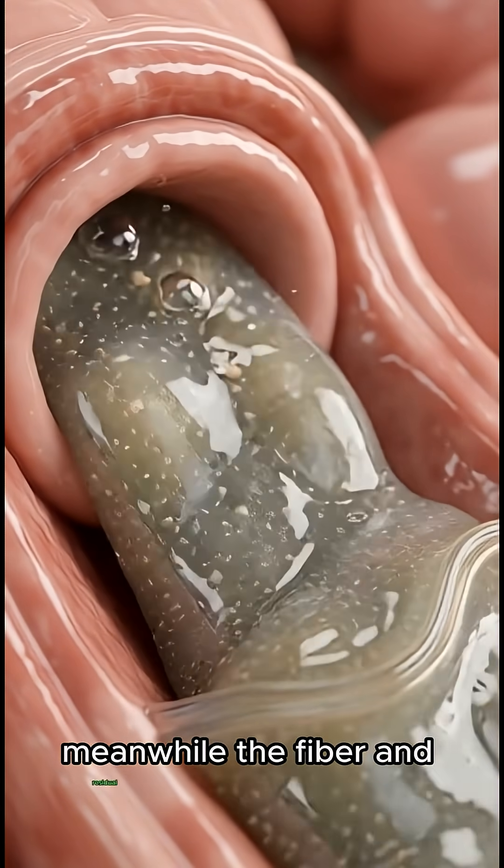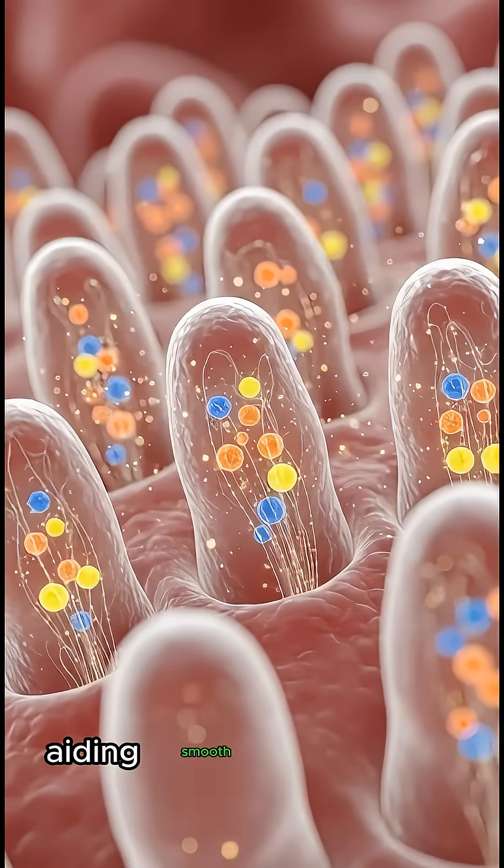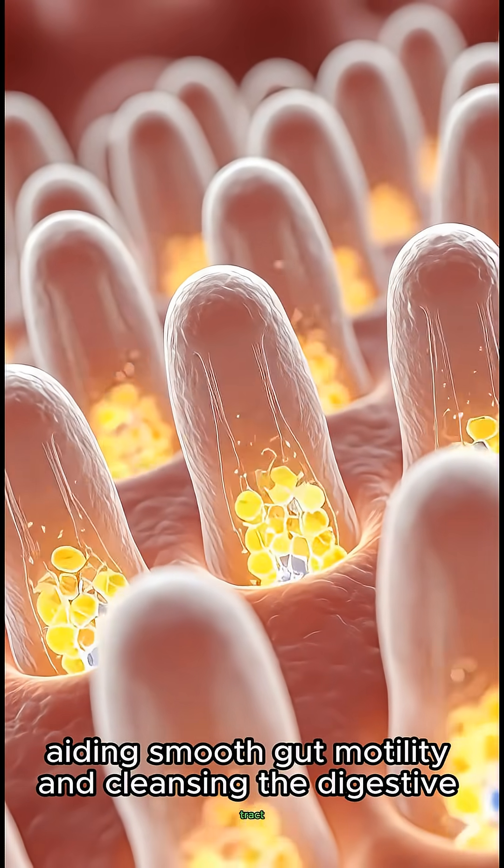Meanwhile, the fiber and residual compounds move through the intestines, aiding smooth gut motility and cleansing the digestive tract.